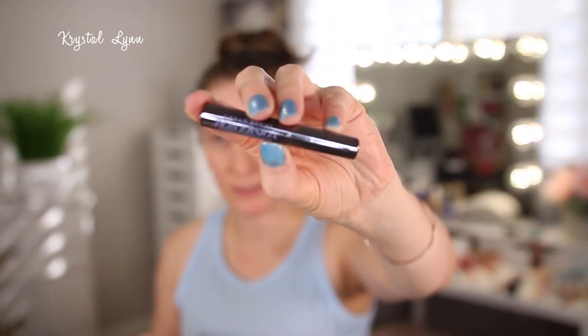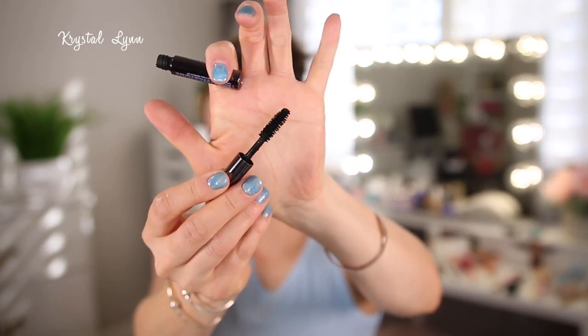This is the Urban Decay Perversion Mascara — just a sample size. The wand for me is a little too big, so I didn't really enjoy this. I don't like when the wands are big because I feel like I start making a mess — I get it all over my lids and under my eyes. Not good.